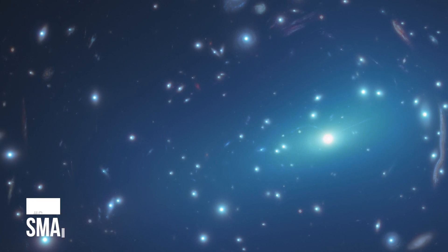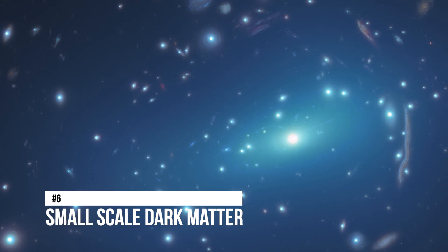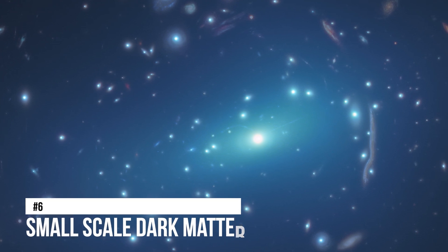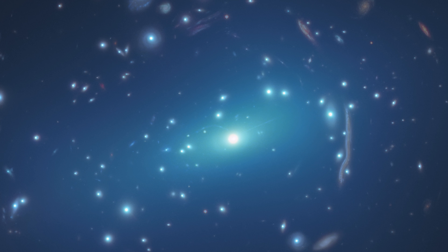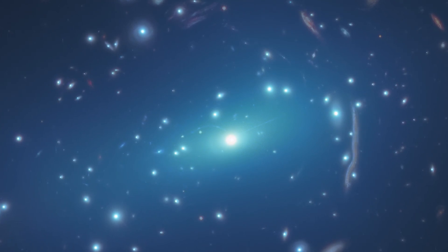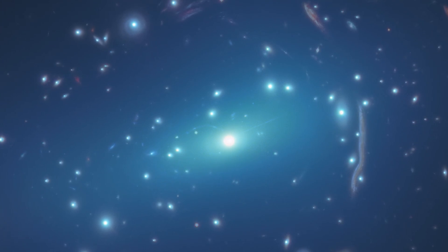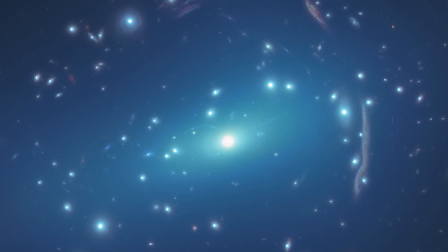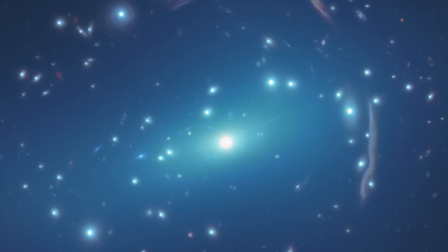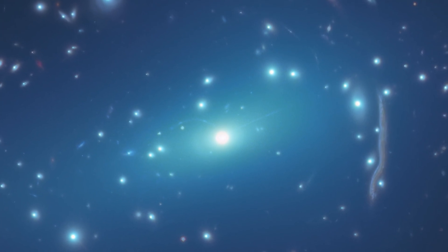Number 6: Small Scale Dark Matter. The huge galaxy cluster MACS J1206 is shown in this view from the NASA/ESA James Webb Space Telescope. Images of distant background galaxies, observed as arcs and blurred characteristics, are embedded inside the cluster. These aberrations are the result of gravitational lensing, a phenomenon generated by the cluster's dark matter that bends and magnifies light from distant galaxies. Due to this phenomenon, astronomers can investigate faint, far-away galaxies.